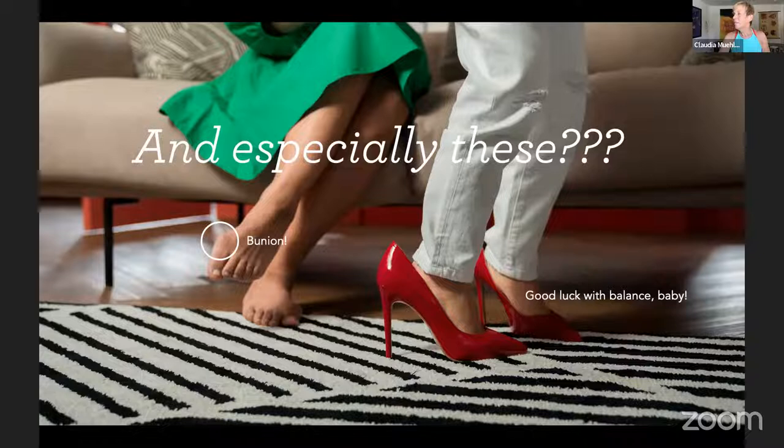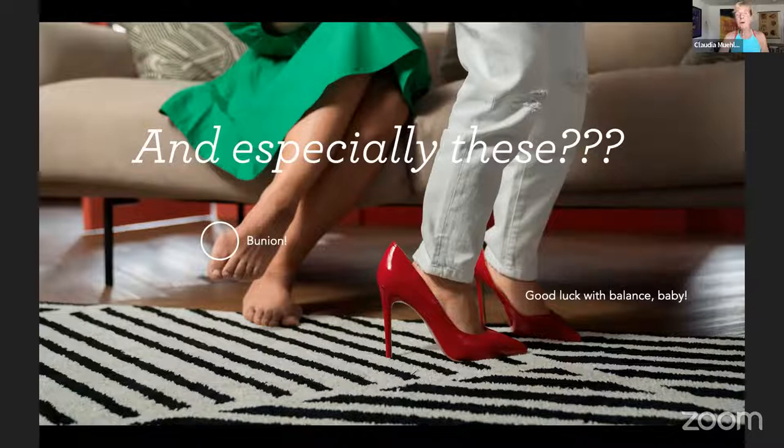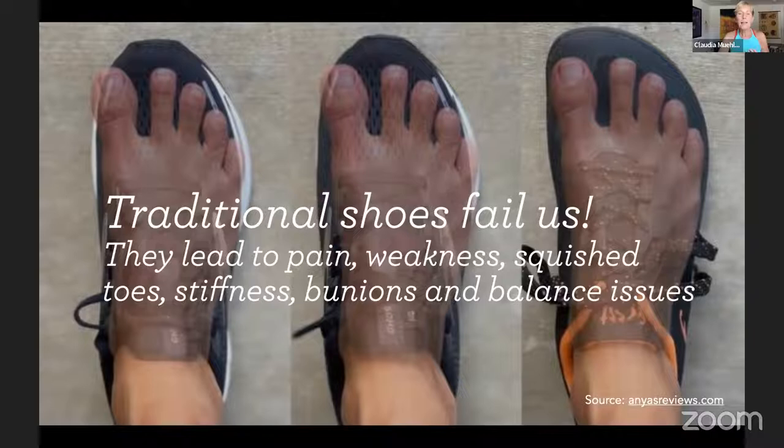High heels — how have we ever accepted high heels, especially us women? You can see in that picture there's a bunion, and that's not something that just happens because you get older — squishy shoes really affect that. If you've ever tried to walk in high heels compared to barefoot, you know it's not easy. Traditional shoes really fail us. Most shoes have the longest part of the shoe in the middle, when in fact for most of us the big toe or second toe are the biggest toes.